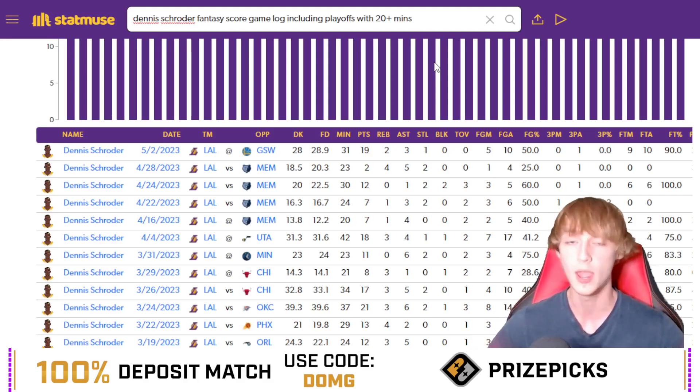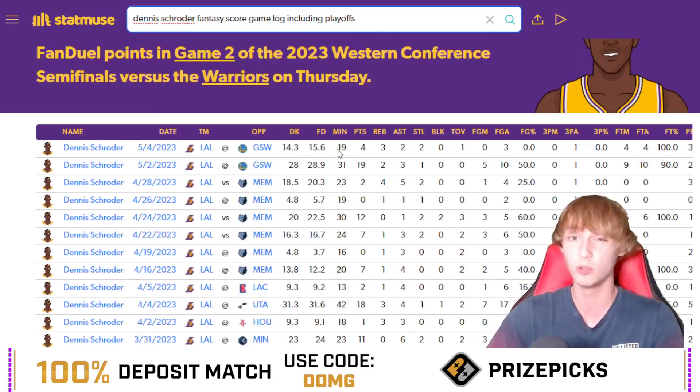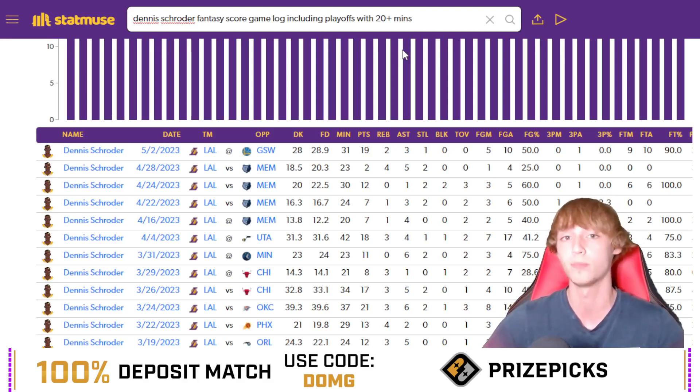If you can't get 18 fantasy score in 30 minutes, that's pretty bad — I think Schroeder can get this done. 18 of his last 22 with 20 plus minutes. He's got a pretty good matchup against Golden State. He was on pace to go over last time, but that massive blowout screwed him. If you're on a sportsbook, I also like him over 11.5 points plus assists.